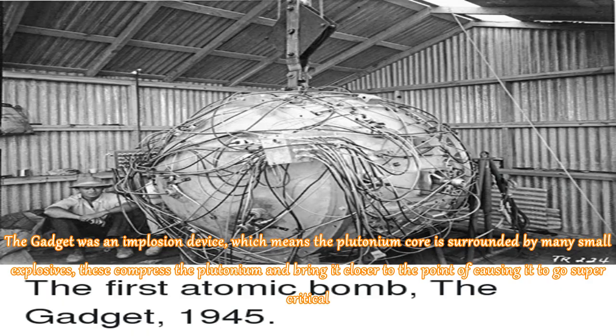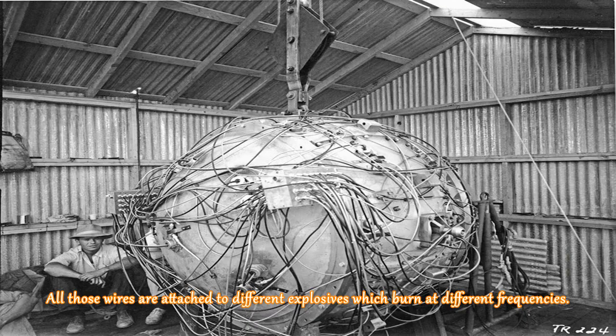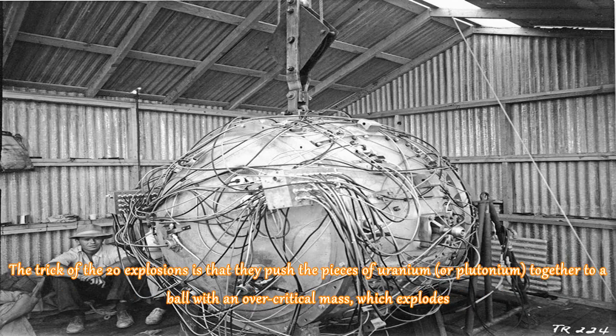The Gadget was an implosion device, which means the plutonium core is surrounded by many small explosives. These compress the plutonium and bring it closer to the point of causing it to go supercritical. All those wires are attached to different explosives which burn at different frequencies. The trick of the simultaneous explosions is that they push the pieces of uranium, or plutonium, together to a ball with an over-critical mass which explodes.